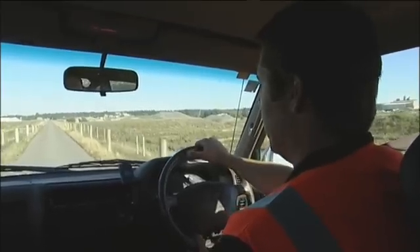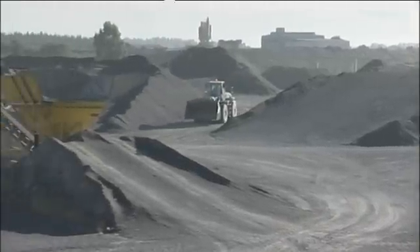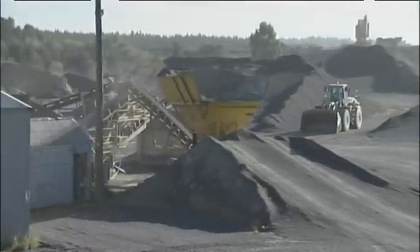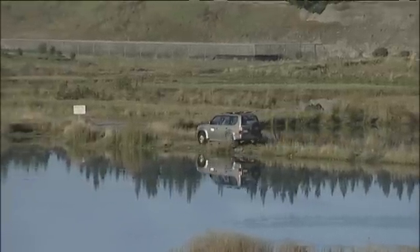Well, this is the operational quarry area over here on the right, Sam. We're producing base course materials and in time this will all be rehabilitated to a similar state to what we saw earlier.